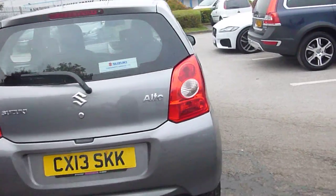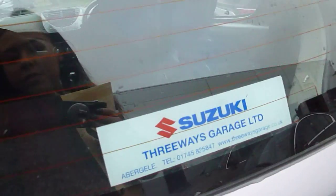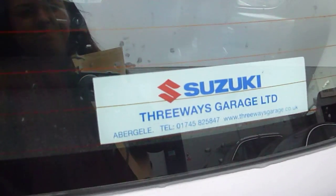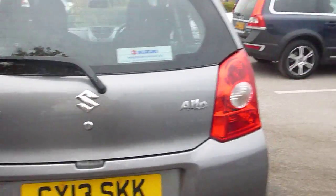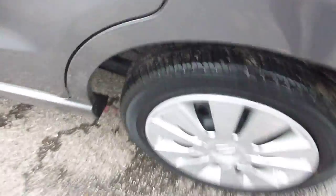Coming round the back — neat and tidy. Slight scratch mark there, and a few scuff marks and damage to the paintwork as you can see. Alloy again, a few scuff marks. Tread depth 4mm on that one.